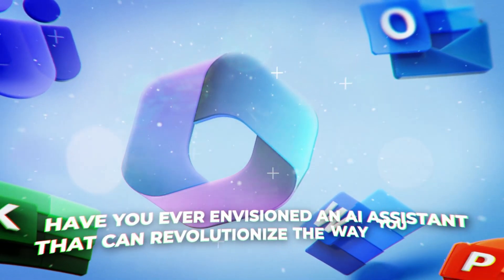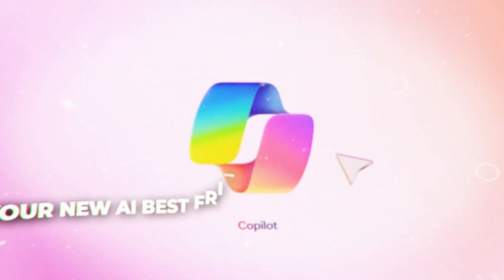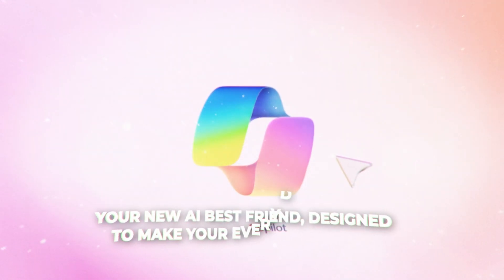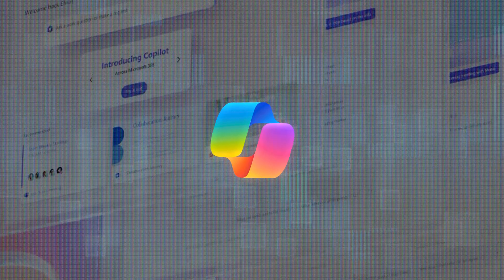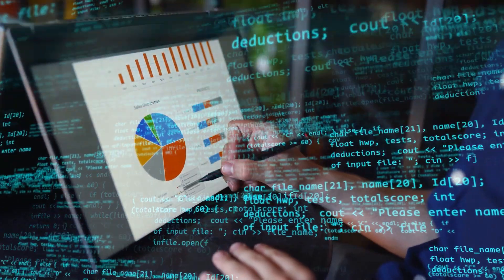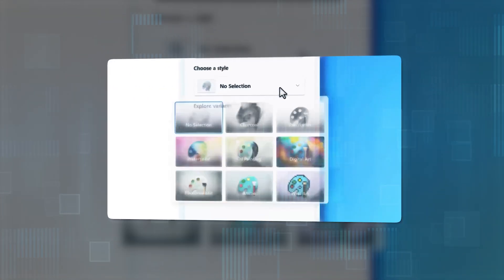Have you ever envisioned an AI assistant that can revolutionize the way you work and interact with your computer? Meet Microsoft Copilot, your new AI best friend, designed to make your everyday tasks more efficient and enjoyable. What makes this AI companion unique is its ability to learn from your data in Microsoft 365 apps and Microsoft Graph, turning your words into the most relevant actions.